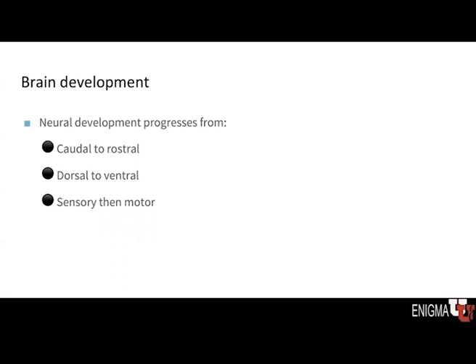In terms of maturation of the cortex, we see a typical developmental pattern which progresses from caudal to rostral — in other words, from back to front — from dorsal to ventral, meaning from top to the bottom of the brain, and also from sensory regions to motor regions.